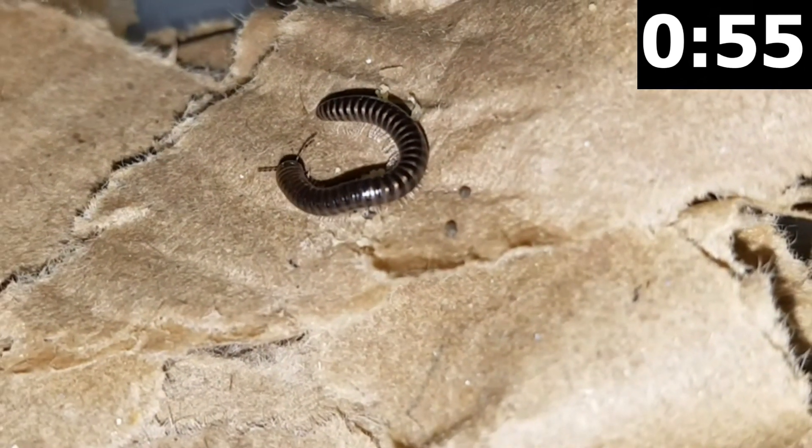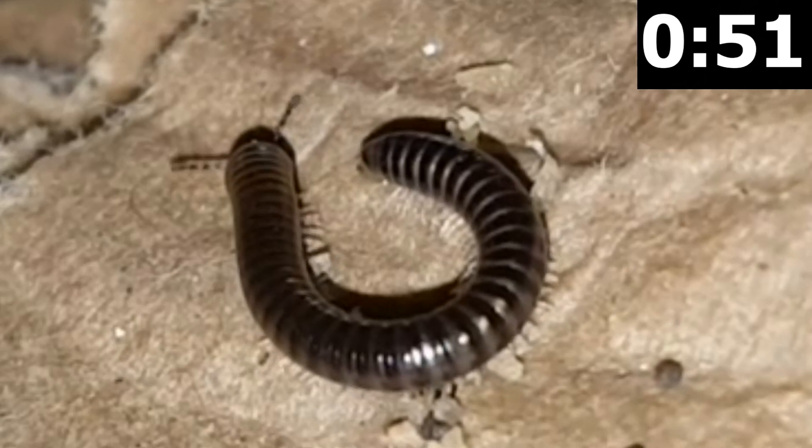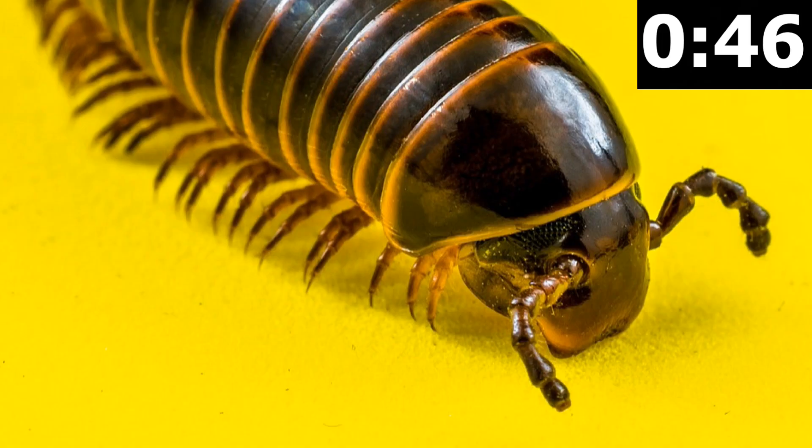12,000 to 15,000 species are known to exist. The largest millipede we know of is 15 inches long, and the leggiest has up to 750 legs. Most millipedes have between 34 and 400 legs. They have two pairs of jointed legs on most segments of their body, except for the first three segments which have a single pair of legs.